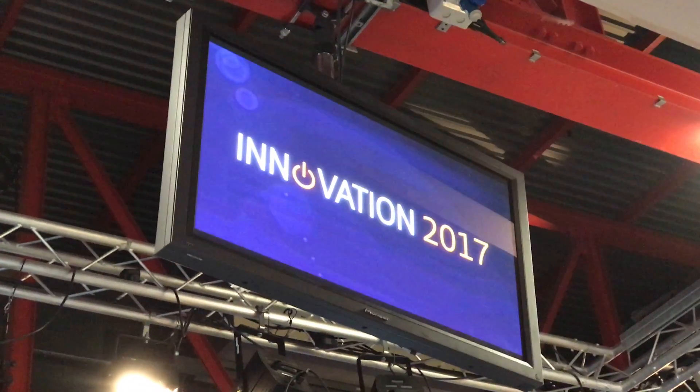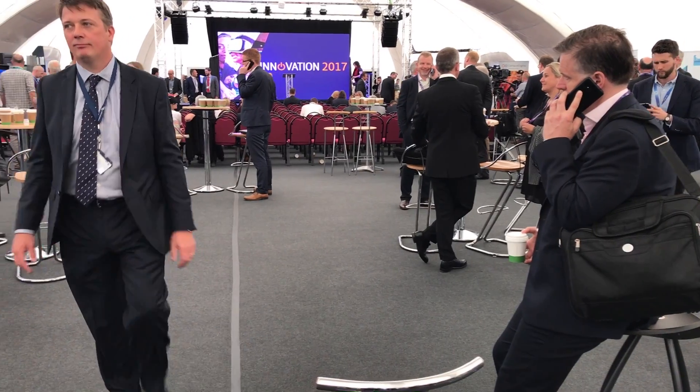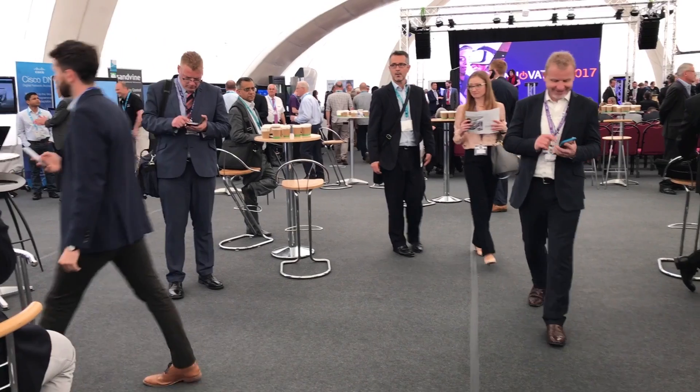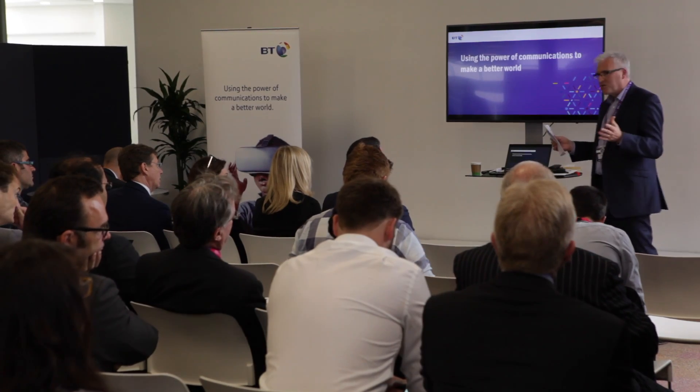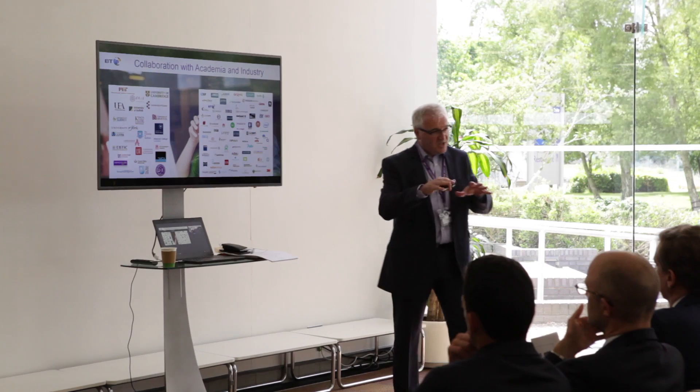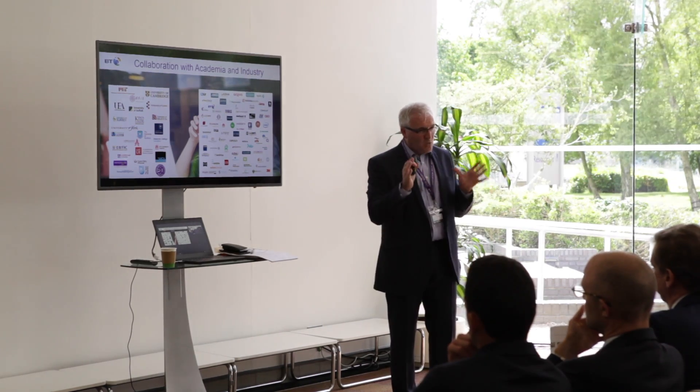This is Innovation 2017 — a week-long celebration of innovation at BT. It's 180 years from the filing of the patent which essentially led to the creation of BT. What we're doing here is getting together with our research partners — be they universities — we've got about 20 to 30 universities here with us on the campus.